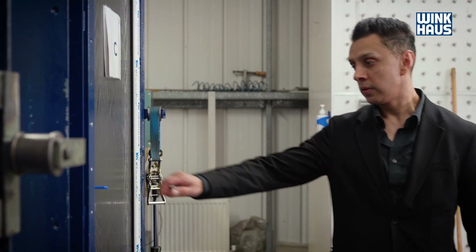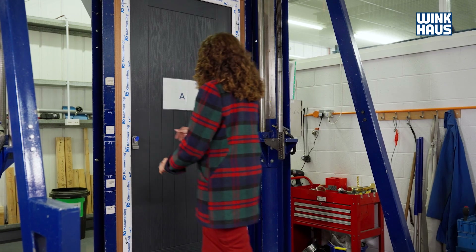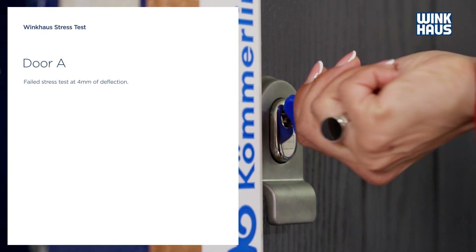I would definitely recommend the AV4 door over the other two doors as it's very easy to maintain and easy to open. When I was called in for testing I was kind of thinking okay, you don't really know what to expect, so I was surprised to see the difference that I did actually see.